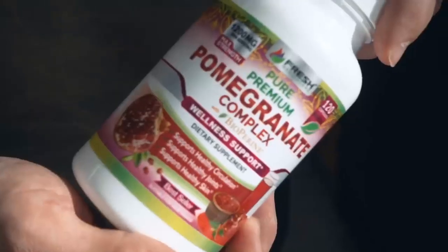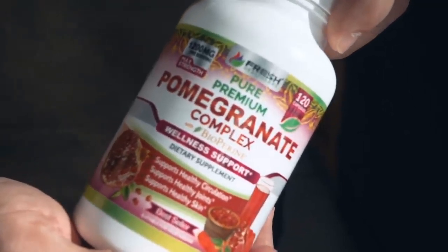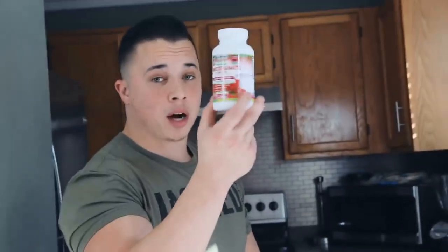If I had to recommend one supplement to take for your day-to-day health that's also a good bang for your buck, this stuff right here — pomegranate complex by Fresh Healthcare. Got this off Amazon for 12 bucks for a two-month supply.